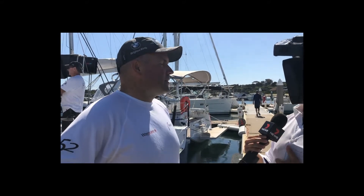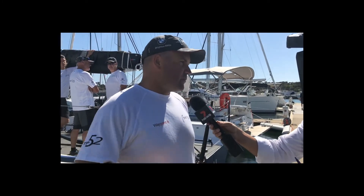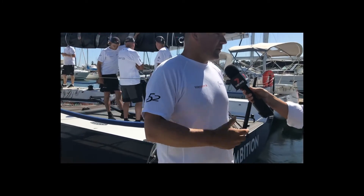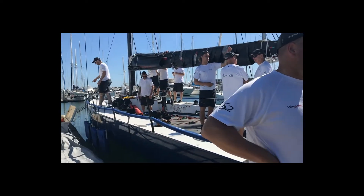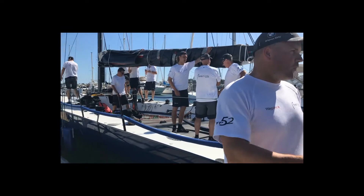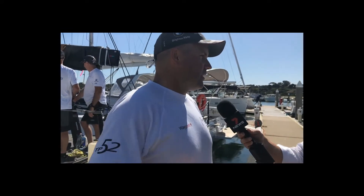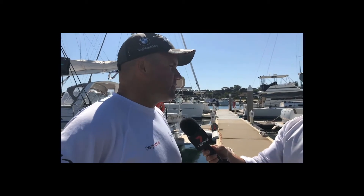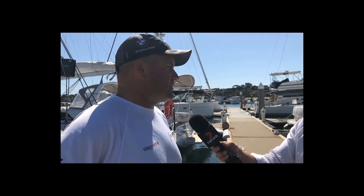Tell us about the boat, particularly for the novice sailors out there that wouldn't have a clue what they're looking at. Yeah, so this is a TP52 yacht. It's pretty much a Grand Prix racing boat — a bit like Formula One on the water. It's fully built out of carbon fibre; even our little toilet bowl downstairs is actually made out of carbon fibre. So it's all about less weight and more power. These boats are exceptionally fast in most conditions.